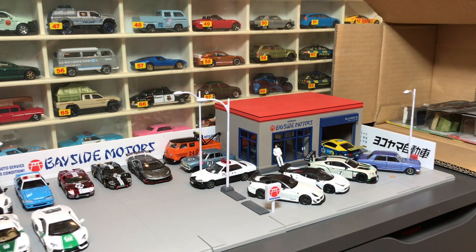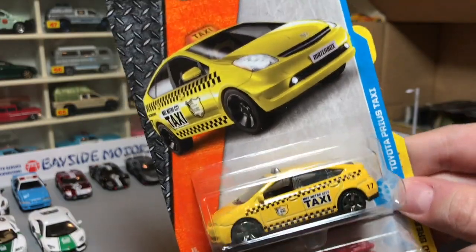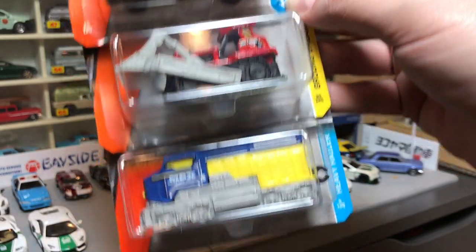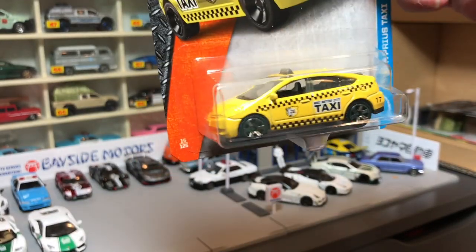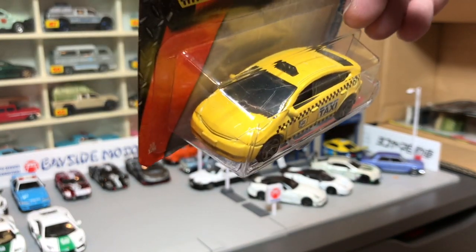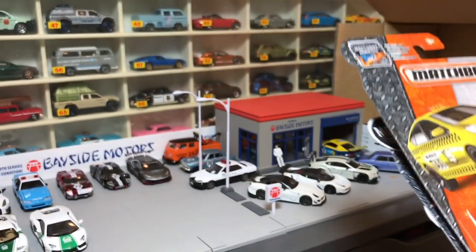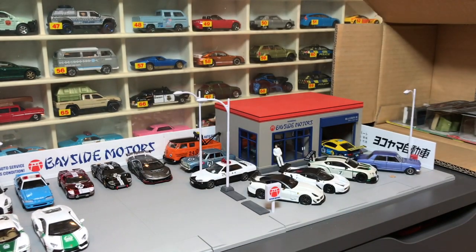Modified model alert — there is the new Prius Taxi! The Prius casting was released, I believe, in 2008 or 2009. Now, there's also a groundbreaker and a train car, but let's look at this one. It's cool as a taxi — it works very well as a taxi. They modified the casting to give it a little taxi sign on top, and I think that gives this casting new life. We like models that are replicas of cars we see on the road, and a Prius Taxi is definitely one of them. That's a nice addition to the line.